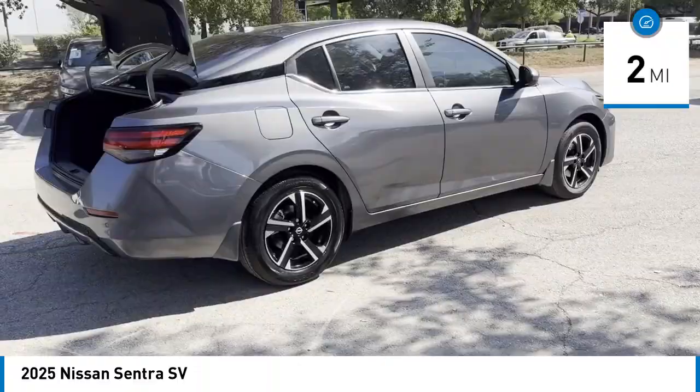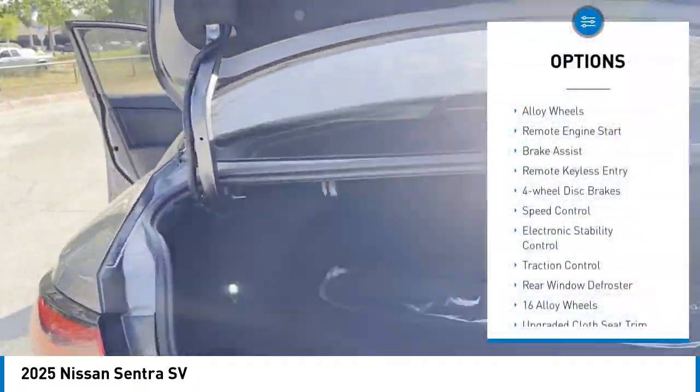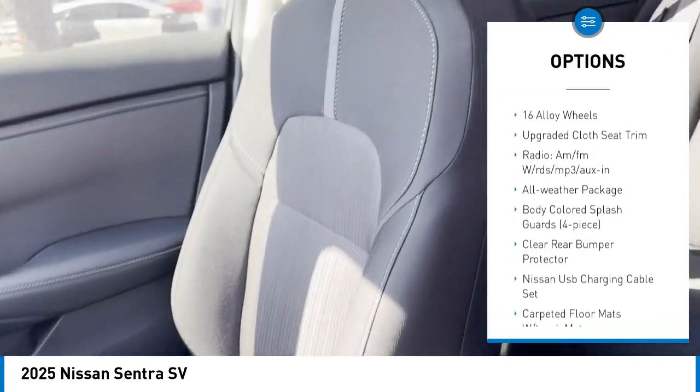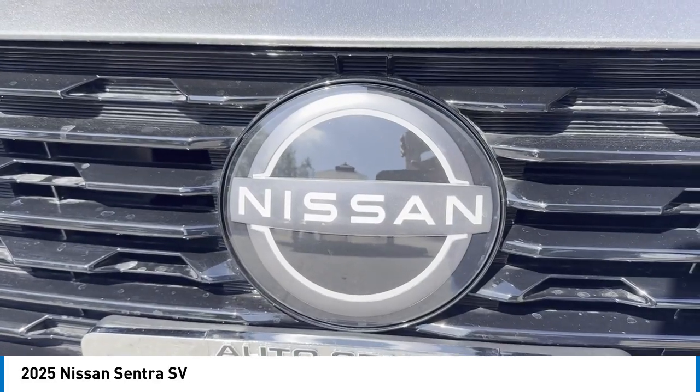This vehicle has less than 100 miles. Here are some of this vehicle's great options: alloy wheels, remote engine start, brake assist, remote keyless entry, four-wheel disc brakes, speed control, electronic stability control, traction control, rear window defroster.